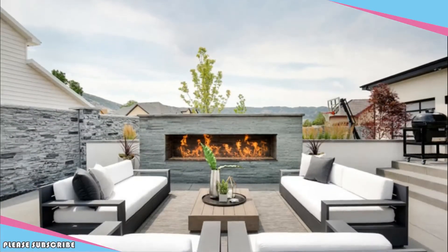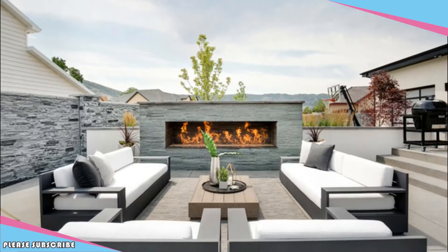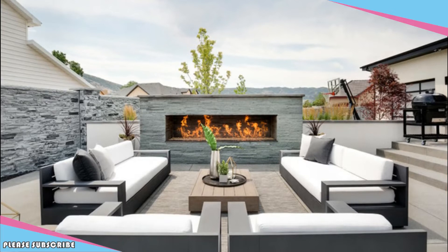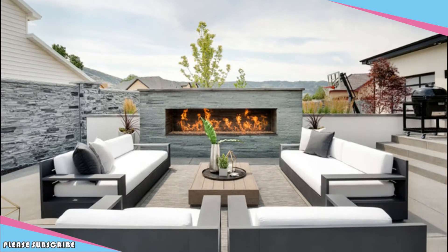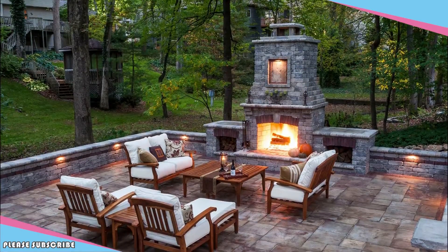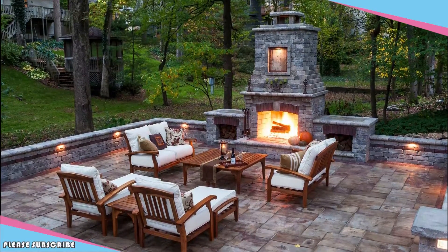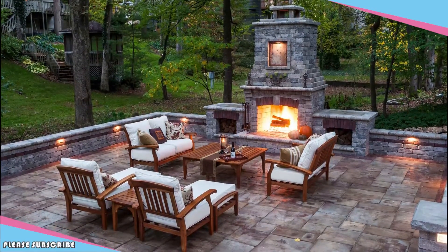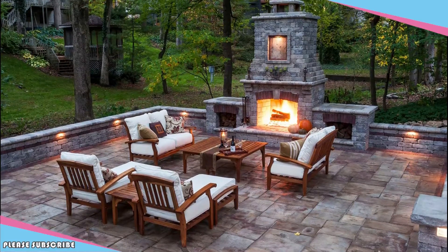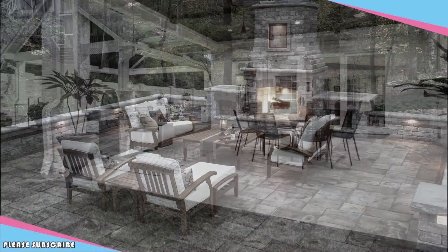Seamless indoor-outdoor transition. Designing your patio in a way that creates a seamless transition from the indoors to the outdoors will genuinely make the patio feel like an extension of your home. For example, retractable windows and floor-to-ceiling windows will blend the indoor and outdoor areas, making your patio feel like an open-air room.